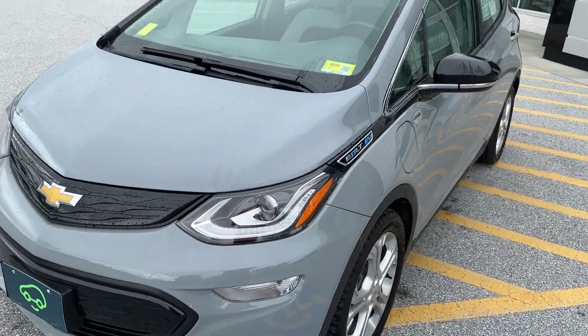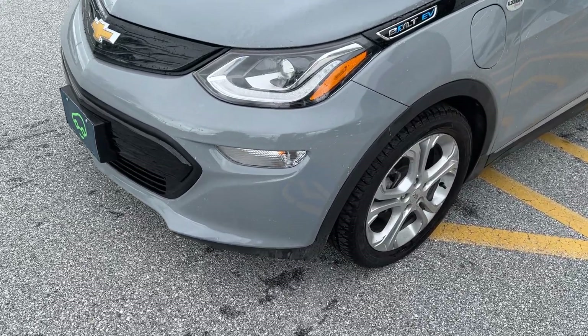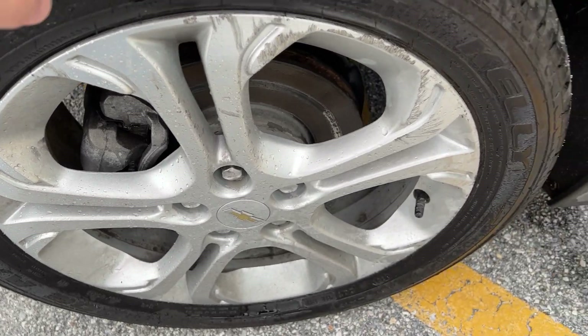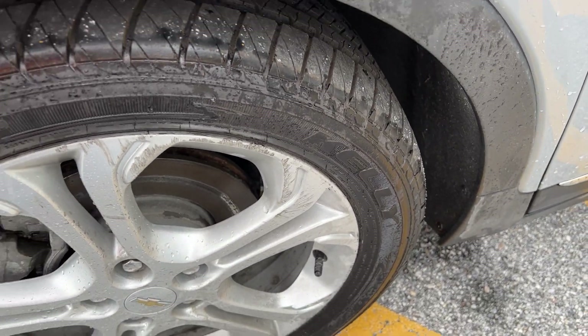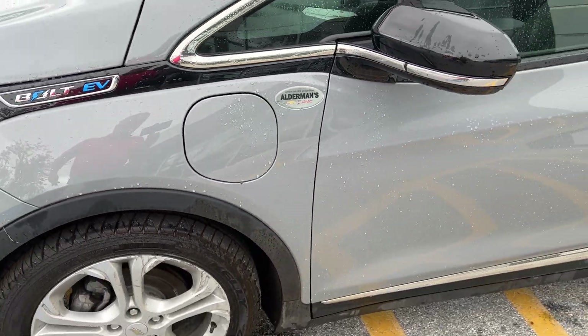It's in the slate gray metallic paint, which is a very pretty color. You can see it has some very nice alloy wheels. The tires look like they're new, or nearly new. It does have the cladding around the wheels and on the bottom to protect against rust here in the Northeast.